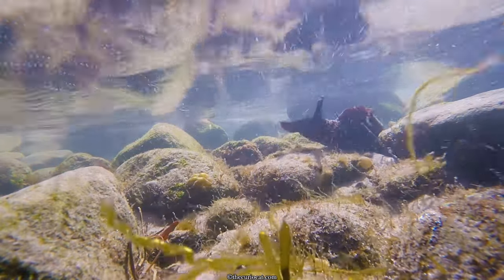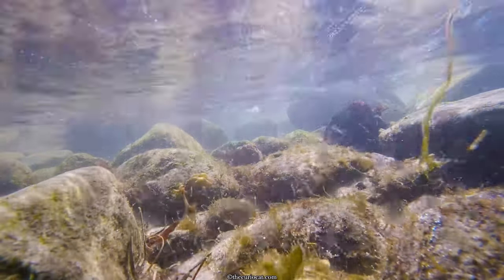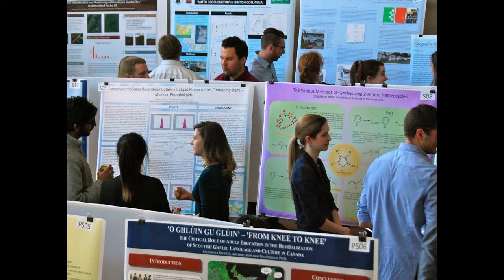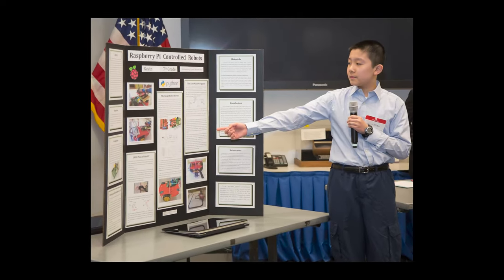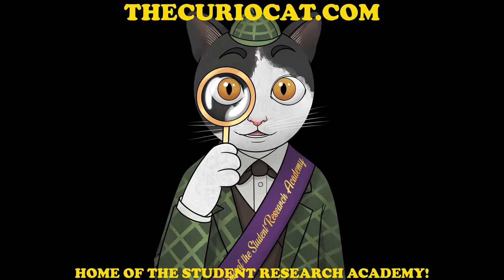So be sure to subscribe and stay tuned to see if we ever find this legendary behemoth. Do you know any students interested in participating in science fairs, student research, or publications? Be sure to check out our student research academy at thecuriocat.com.